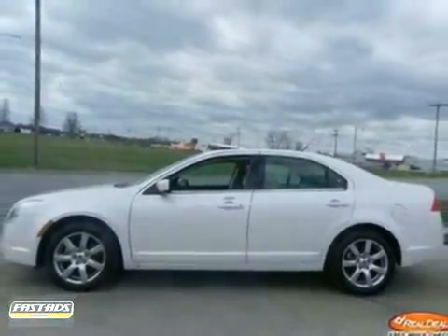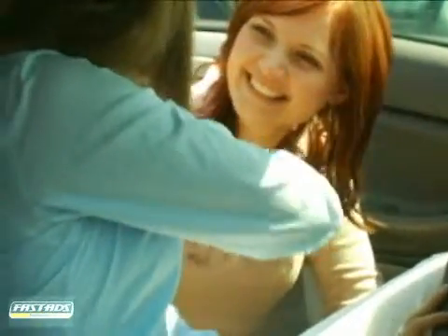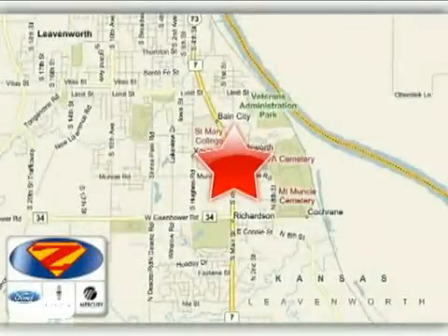Come in for a test drive. At Danny Zek Ford Lincoln Mercury, we work hard to cultivate long lasting relationships with customers. We're conveniently located at 4501 South 4th Street in Leavenworth, Kansas.